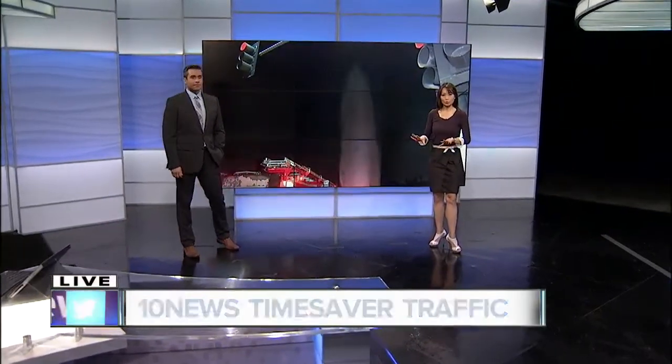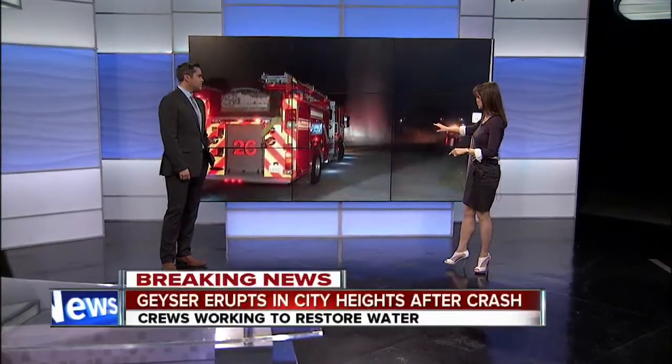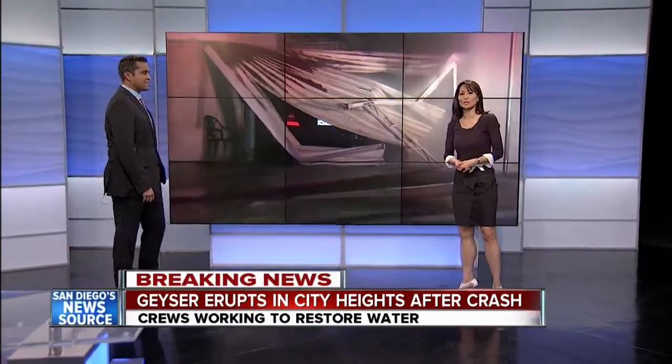We're on top of this breaking news. We want to update you because crews are now working to restore water to the folks who've lost service after a broken hydrant led to this — dozens of feet going up into the air, the water just shooting up.